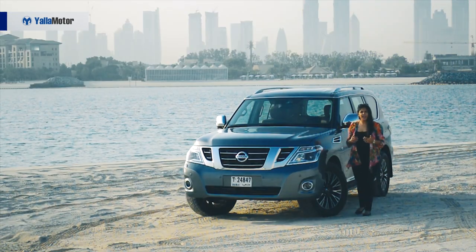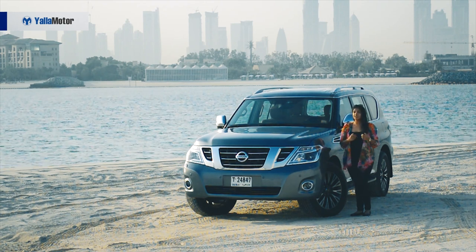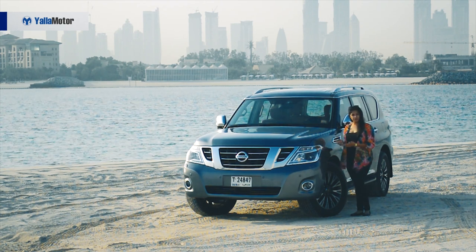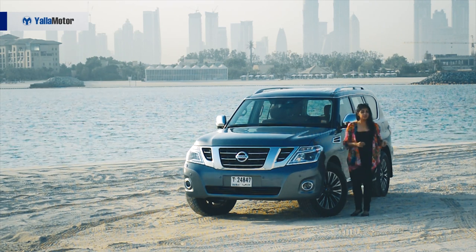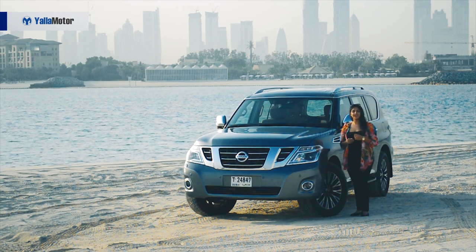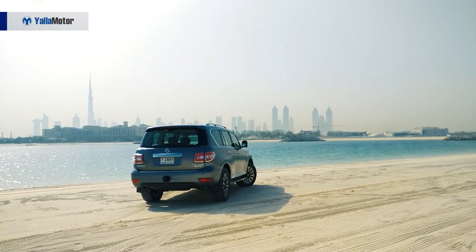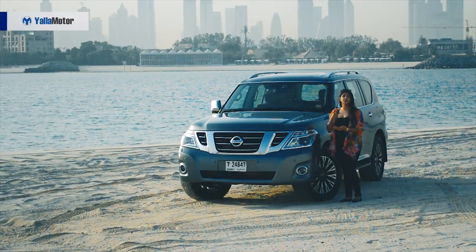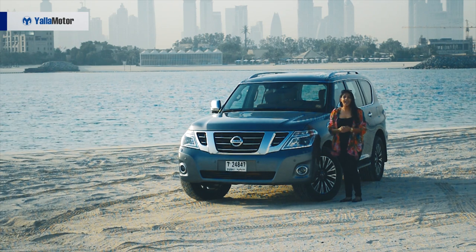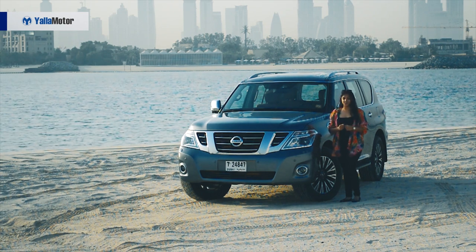Previously, the Patrol had a rugged look with a beautiful box shape that was really loved. But the new generation, known as the Y62, changed everything the previous two generations — the Y60 and the Y61 — stood for. The Y62 was well accepted in this market because it looks aggressive, commanding, and yet so modern, which is what makes it so desirable.